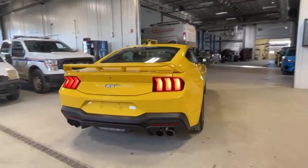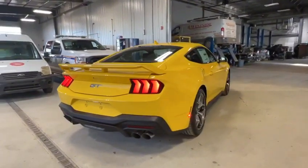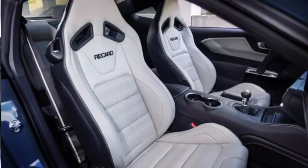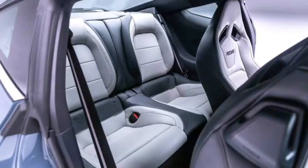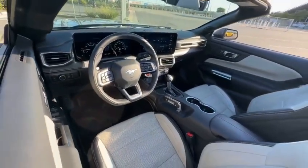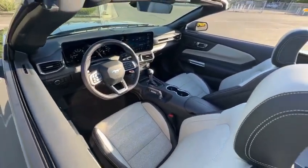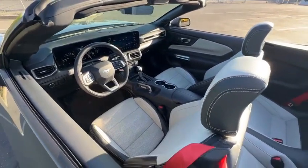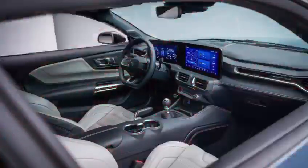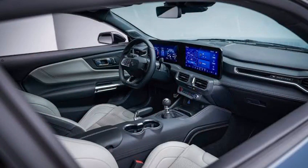Seats. The 2024 Ford Mustang comes standard with cloth seats, but there are also a variety of leather seating options available. The front seats are comfortable and supportive and offer a variety of adjustability. The rear seats are also comfortable and spacious, and they can accommodate up to two adults.